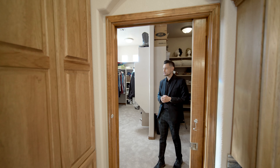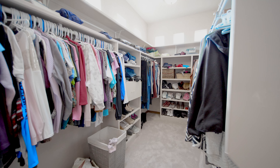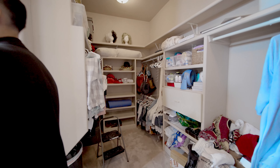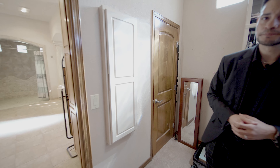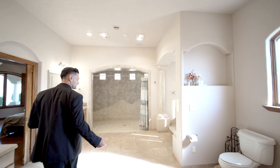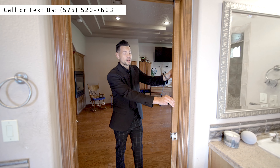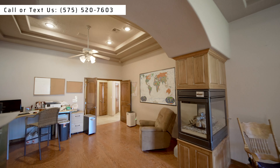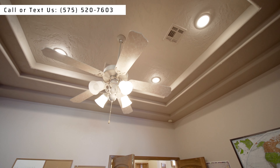The primary closet has his and her space, plenty of lighting, a skylight, privacy glass windows. There's a closet within the closet and a built-in ironing board as well — you don't see that very often anymore. There's also a pocket door, which is not something you see that often. The ceiling in here is nice and amazing.